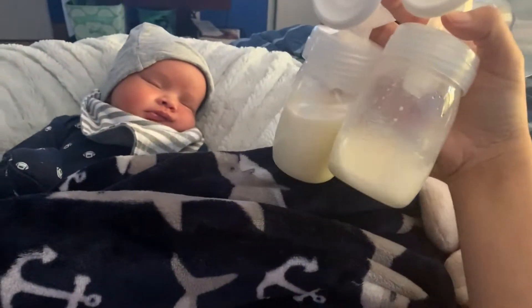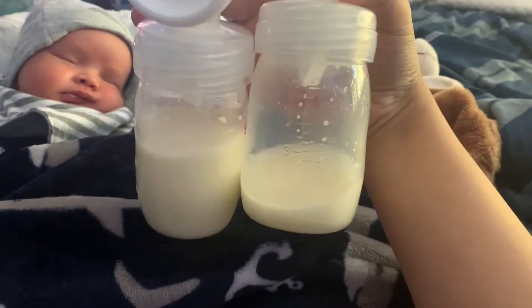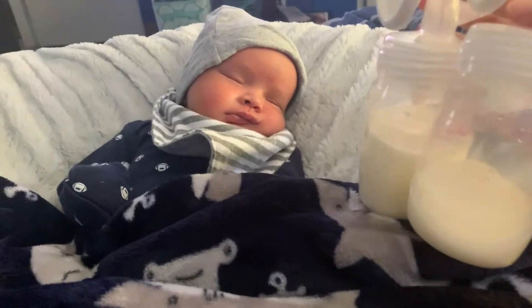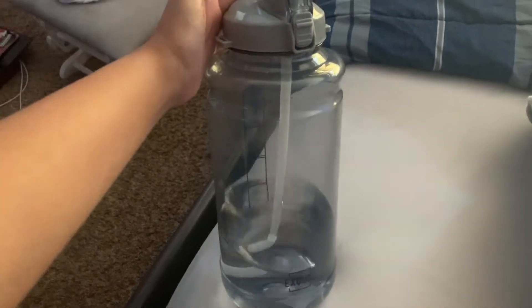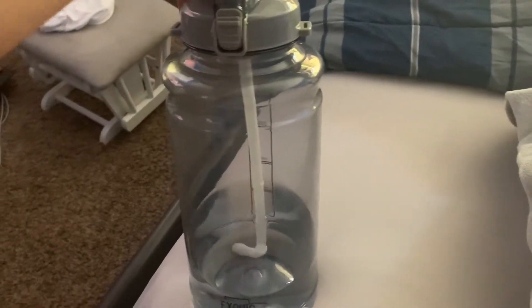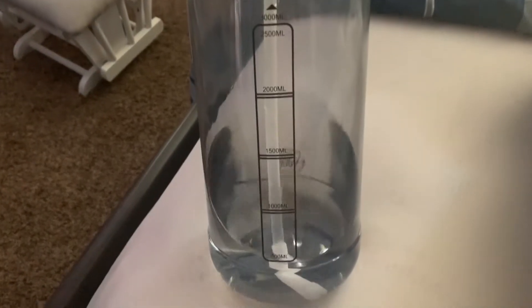I fed him, I pumped for 20 minutes and got a pretty good amount. My right side is definitely the slacker boob but my left side is the overachiever, so he is living his best life. I want to say that if you are breastfeeding or pumping, being hydrated is the number one thing for increasing your milk supply. I had this water bottle during my pregnancy and this is what I drink most of my water from — it shows you how much water you're drinking.